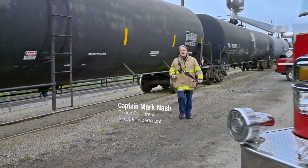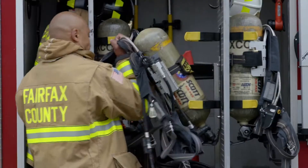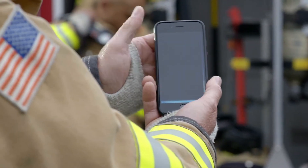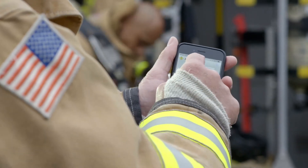As a first responder, I know that every second counts when arriving on the scene of a rail emergency. And just as important as speed is reliable information. The new Ask Rail mobile application brings both to the palm of my hand with a direct link to accurate, real-time data.